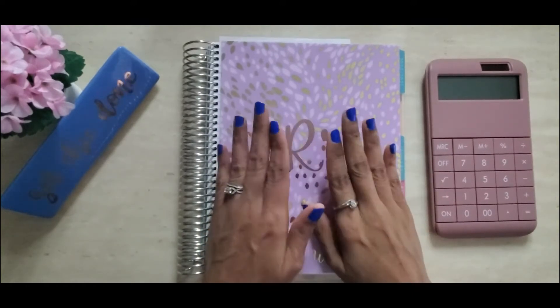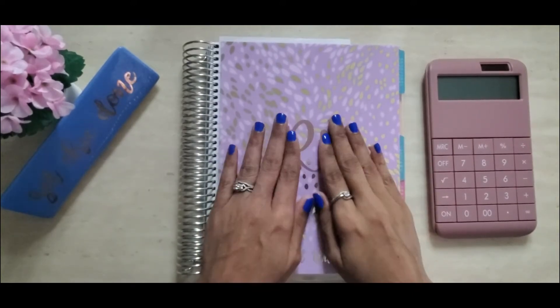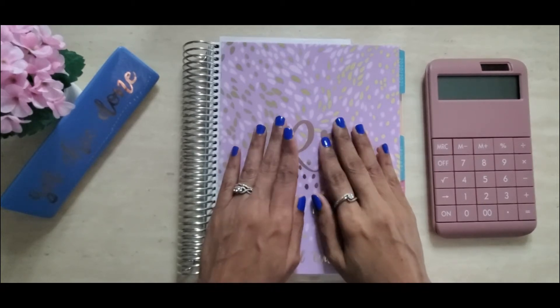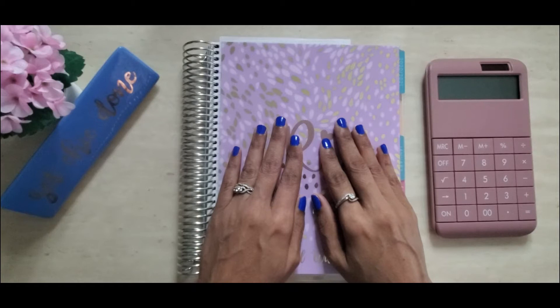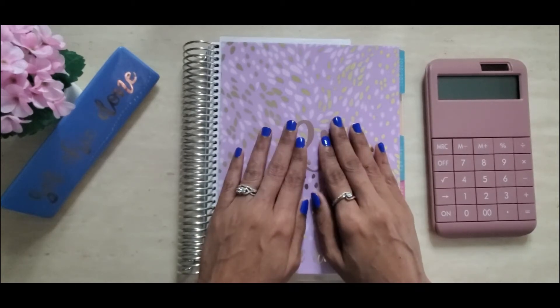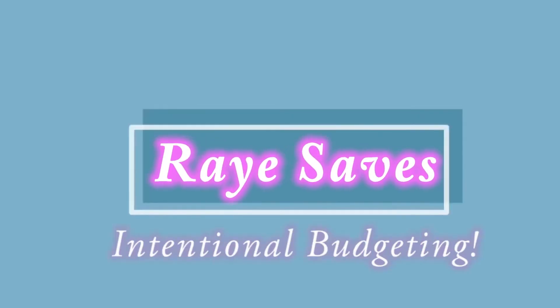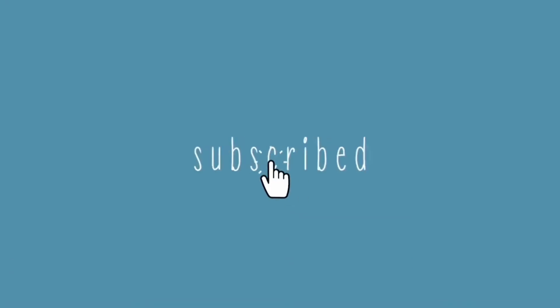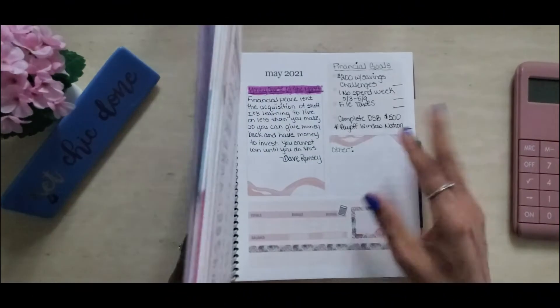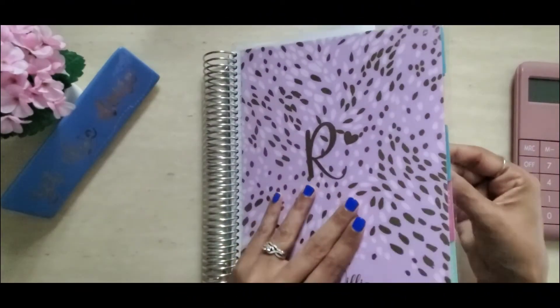So today, guys, we will be doing my first budget closeout. Yes, we will be closing out the month of May. We'll see how I did with my financial goals for the month, and we will see how much I saved in my savings challenges. Now let's get started.